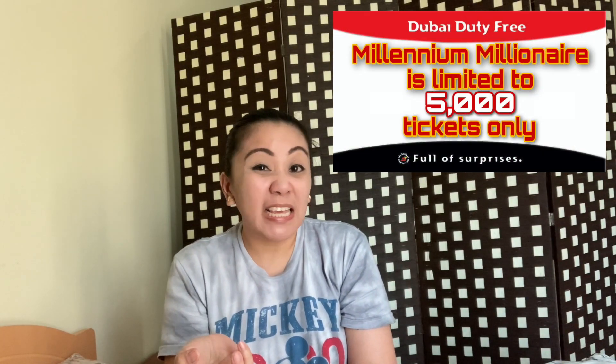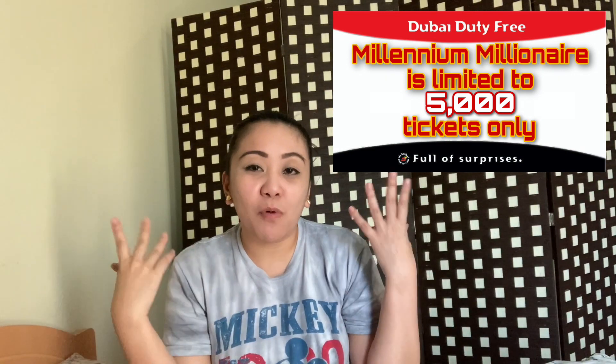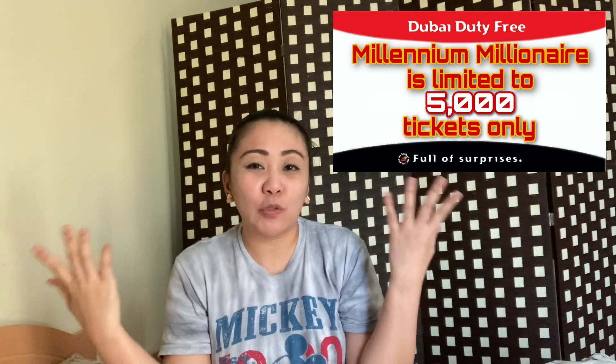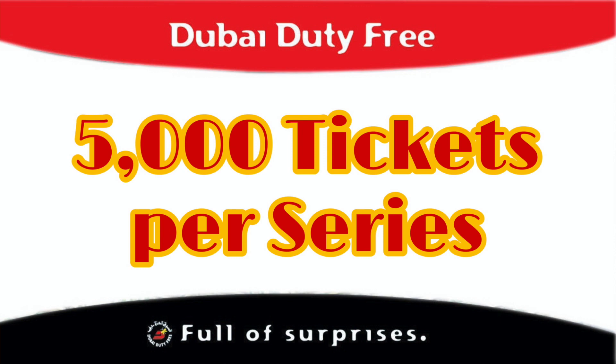Some lotteries here in the UAE sell lottery tickets which you might find cheaper, but they're unlimited — selling more than 5,000, 10,000, 20,000, or even 30,000 tickets in one series. But for Dubai Duty Free, it's only limited to 5,000. Big chance, fat chance — buy a Millennium Millionaire ticket from Dubai Duty Free.